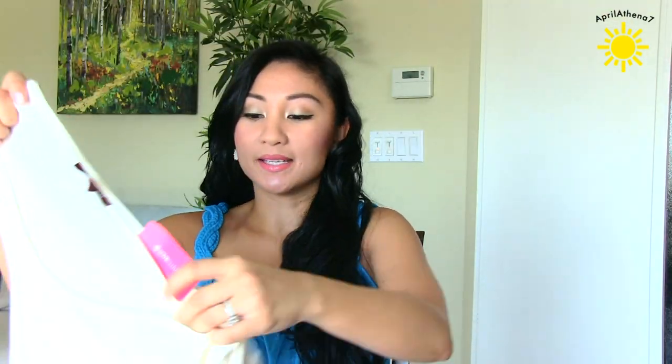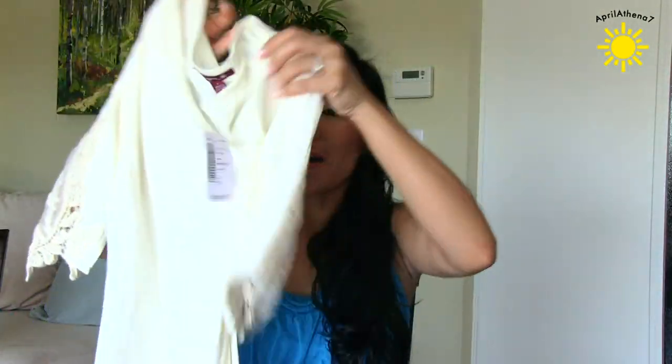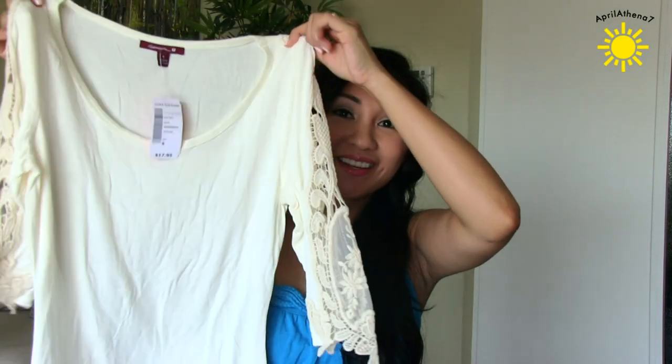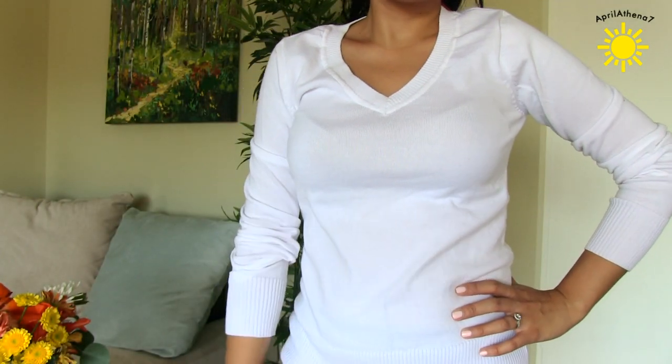I also got some basics, because I think basics are great. And this is like a basic with a flare. Again, this is all Love Culture still. It's got like this lace top — it's white with lace on the sides. So cute. I got a white basic sweater, because white basic sweaters are so important for fall. They go with skirts, with pants, with everything.